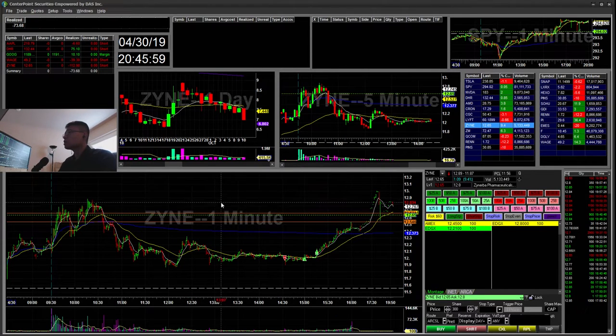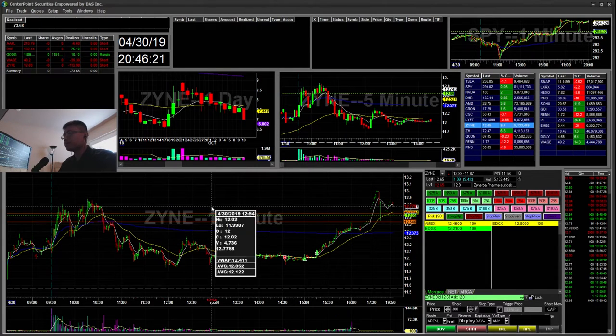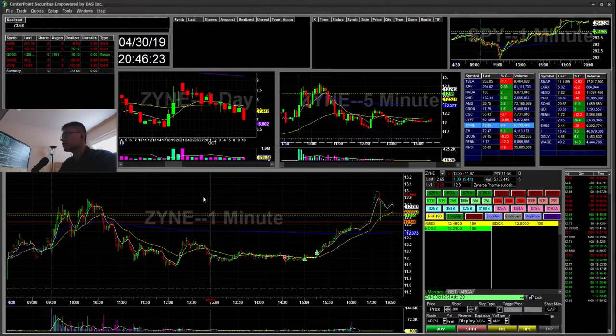Today was another slow day on the small caps. There wasn't much of a runner, so days like these it's a little hard to sit on your hands and wait for the A+ setups. So I went out of my niche and traded more large caps, as you can see it's more higher priced stocks, which isn't the best idea because it isn't in my comfort zone.